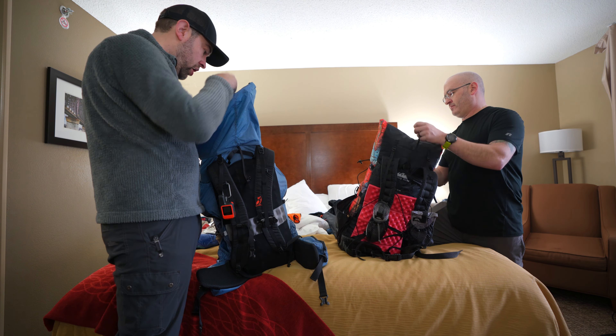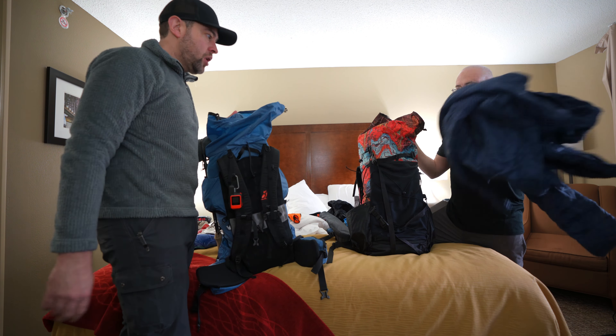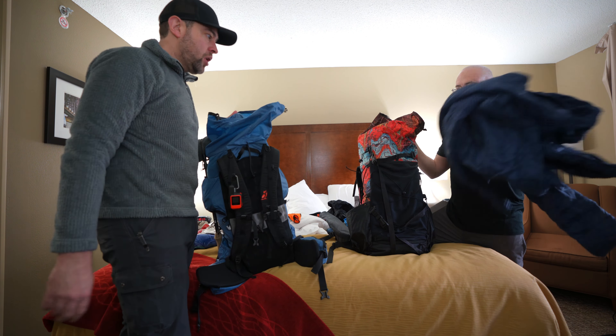Ben also keeps a merino wool buff in his hip belt pocket. His down jacket is the Arc'teryx Cerium SL — his winter puffy. Dan's down jacket is something from Amazon his wife got him — he doesn't know the brand but it works.